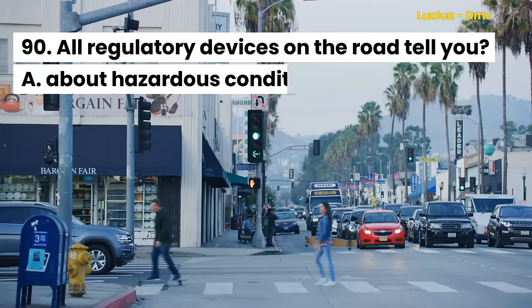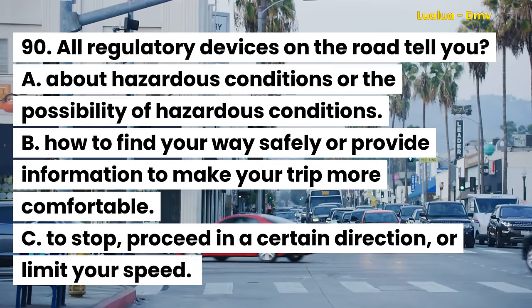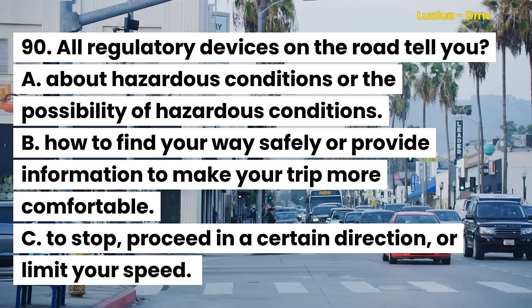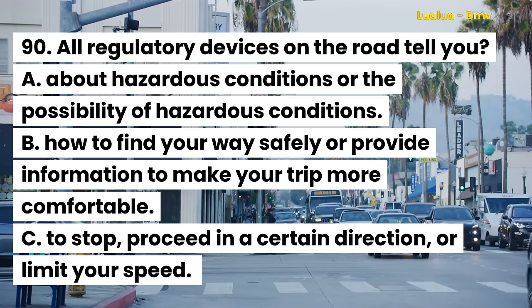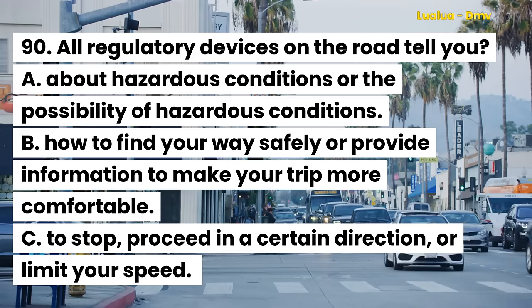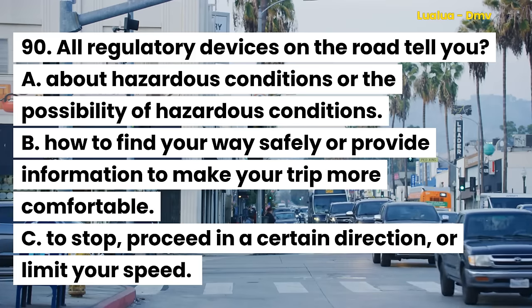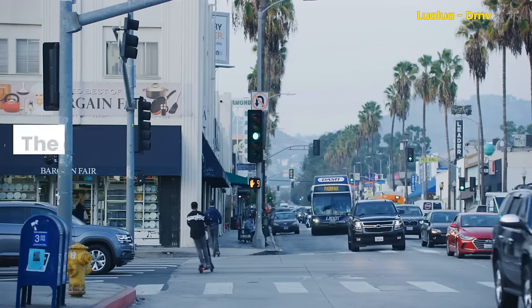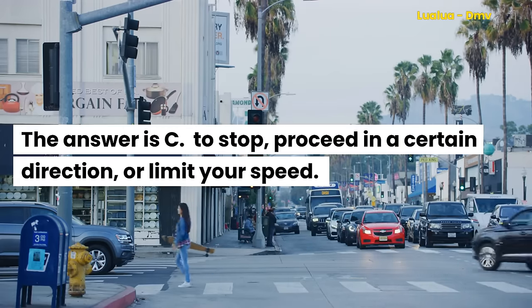Question 90. All regulatory devices on the road tell you: A. About hazardous conditions or the possibility of hazardous conditions. B. How to find your way safely or provide information to make your trip more comfortable. C. To stop, proceed in a certain direction, or limit your speed. The answer is C. To stop, proceed in a certain direction, or limit your speed.